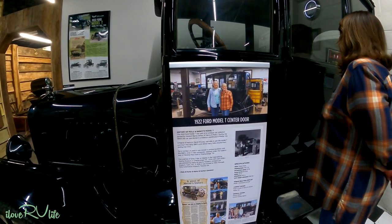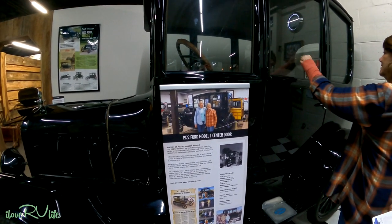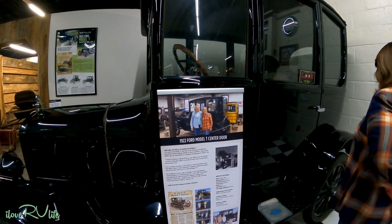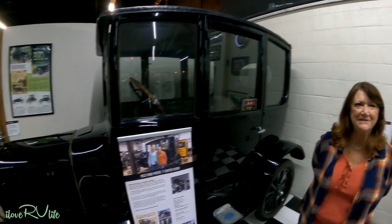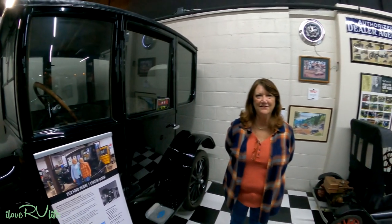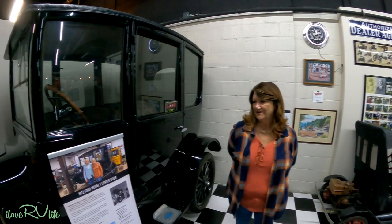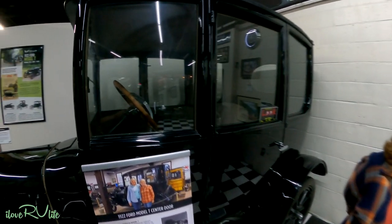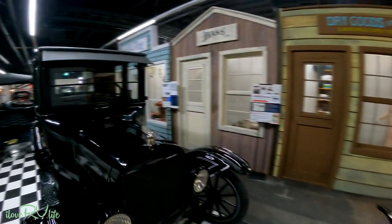They've got a little history on each one of these. 22 horsepower. Original sale price, $975. I guarantee you — $975 for a night in 1922 — I guarantee you this one will not sell for that now. This is incredible. And this is just one of many.